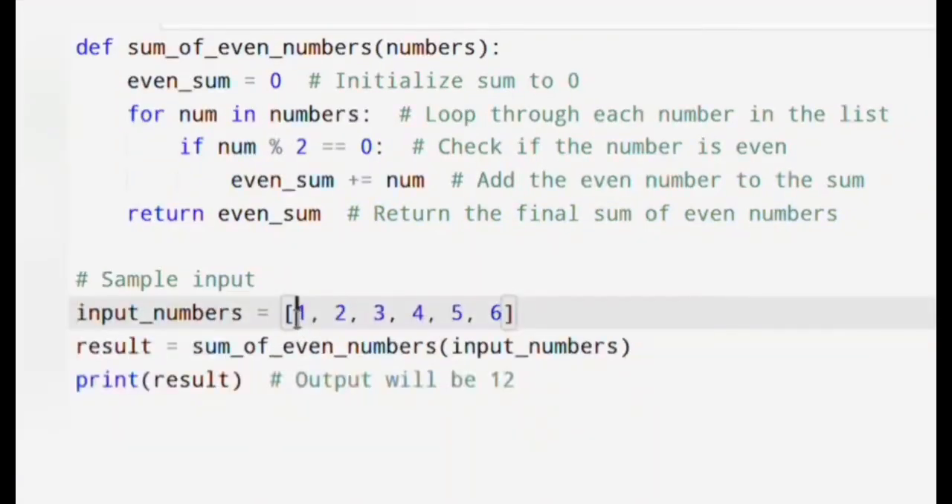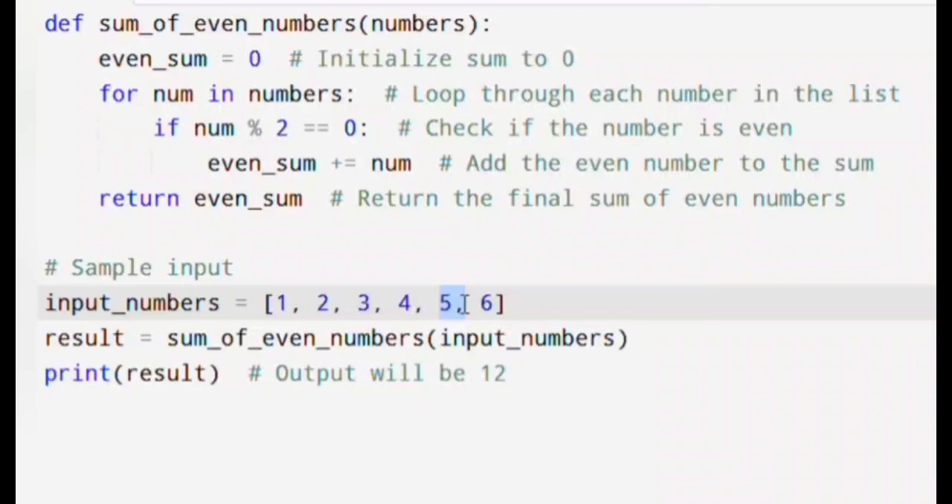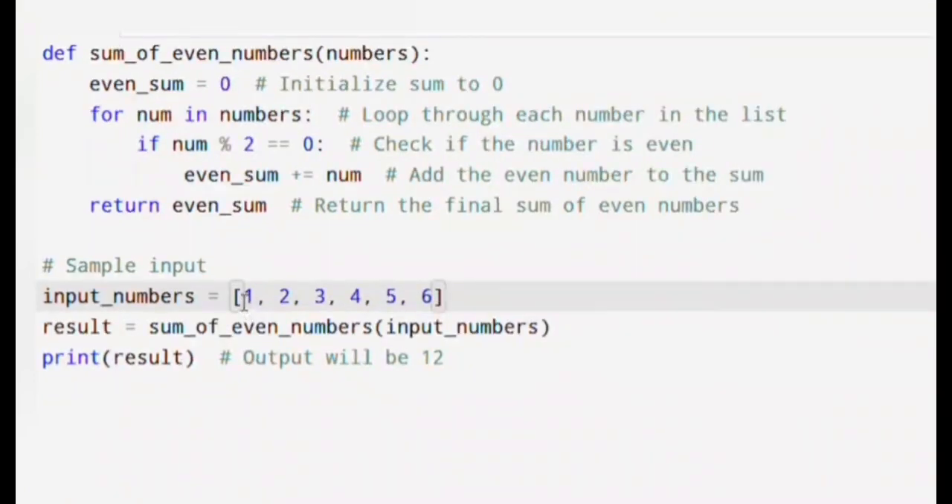Let's see the code in action with the example list 1 to 6. First number is 1 — it is odd, so we skip it. Second number is 2 — it is even, so we add it; running sum is now 2. Third number is 3 — it is odd, skip. Fourth number is 4 — it is even; running sum is now 6. Fifth number is 5 — it is odd, skip. Sixth number is 6 — it is even; the final sum is now 12. The function prints the result 12, which is the sum of 2 + 4 + 6. This is a simple yet powerful way of using loops and conditional statements in Python.